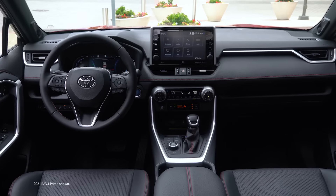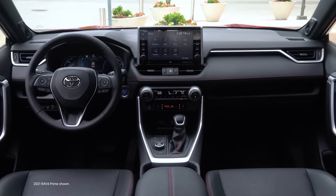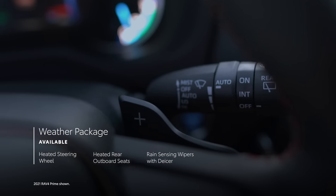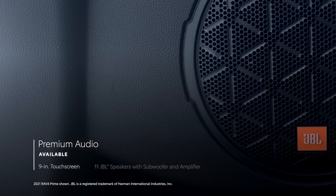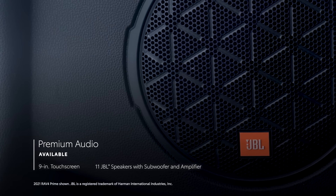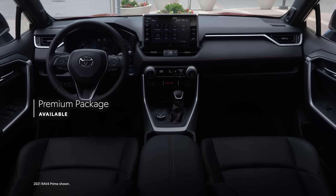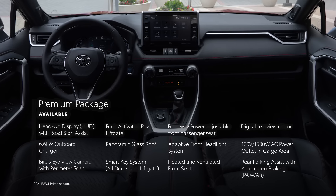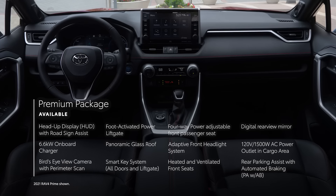Building off XSE's well-equipped standard features, there are also several packages available to choose from. A weather package adds a heated steering wheel, heated rear outboard seats, and rain-sensing wipers with de-icer functionality. The premium audio option includes an 11-speaker JBL sound system. Finally, the premium package includes both the weather package and premium audio, and also adds a head-up display with road sign assist functionality, a digital rear-view mirror, and a variety of other convenience upgrades.